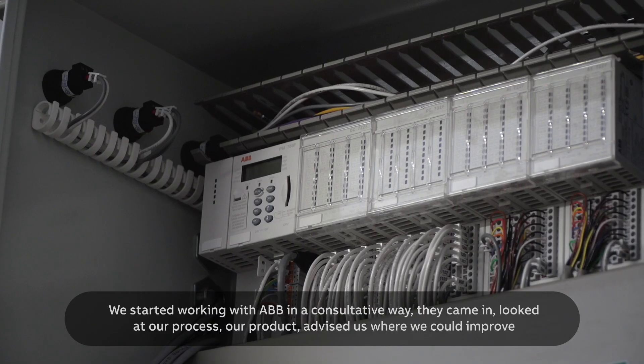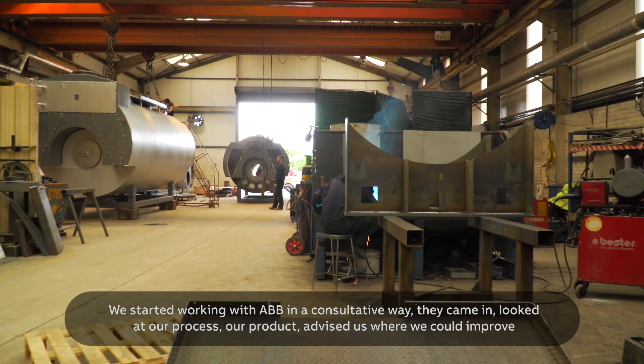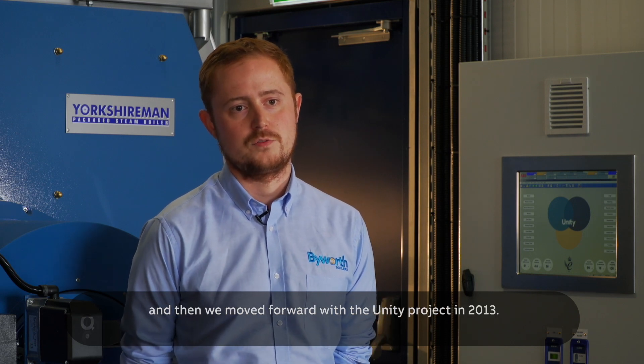We started working with ABB in a consultative way. They came in, looked at our process, our product, advised us where we could improve, and then we moved forward with the UNIT project in 2013.